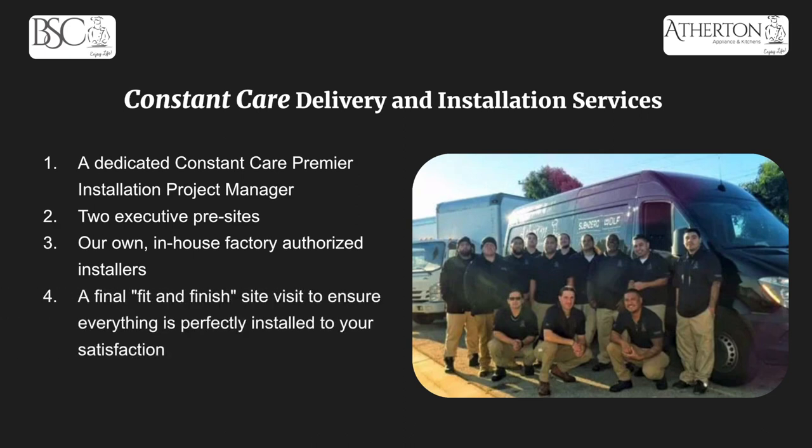After installation, you'll get a fit and finish site visit to make sure everything went up to your satisfaction. With the purchase of Constant Care delivery and installation, you'll also get a subscription to Constant Care Plus, which guarantees our work for one full year. If something is uneven, sagging, or wasn't installed right, we will go out free of charge to make sure everything is perfectly installed.